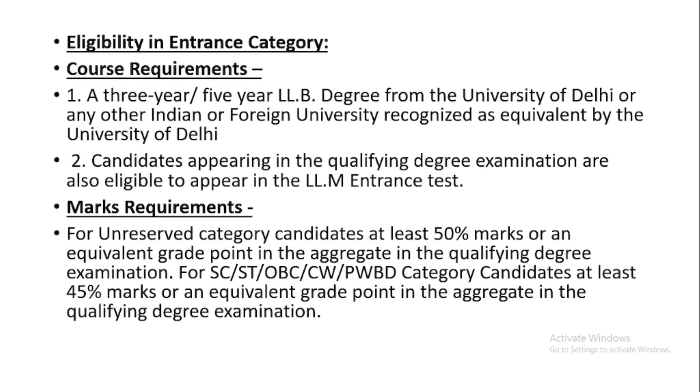Now let's talk about the marks requirement. For the unreserved category, candidates need at least 50% marks or an equivalent grade point in the aggregate in the qualifying degree examination. So if you belong to the unreserved category, make sure you have at least 50% marks in your final examination.